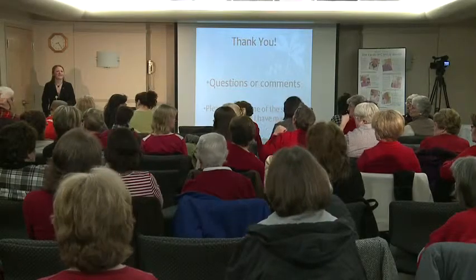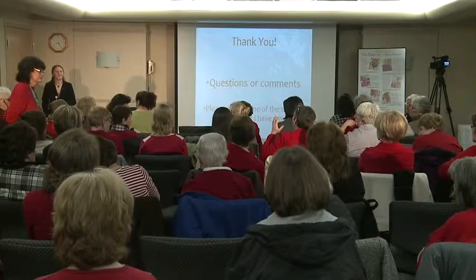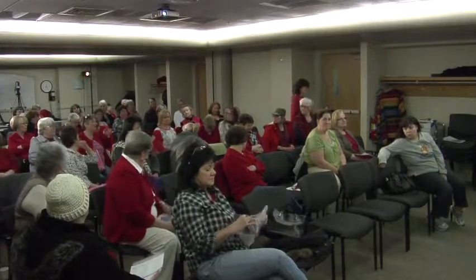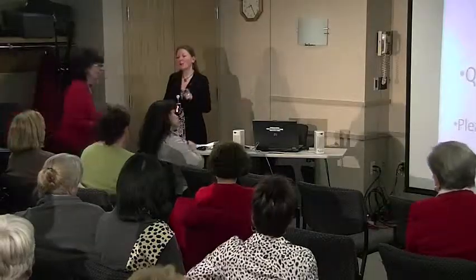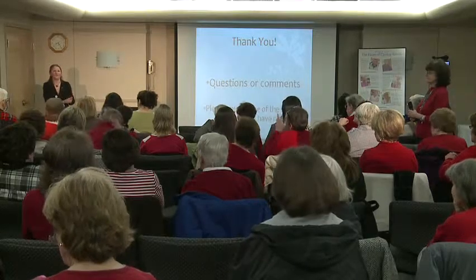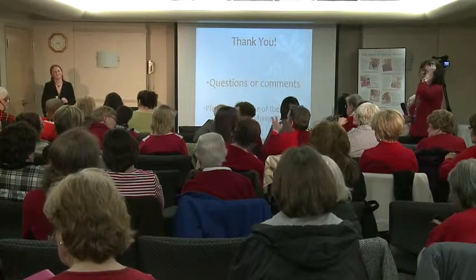We have time for just one or two more questions. Someone mentions they love cheese — cheddar — and snack on it all the time. Cheese is naturally going to be high in fat and high in sodium, so you really have to think about how that plays into your whole intake for the day. Try to find something that has less than five grams of fat per serving.